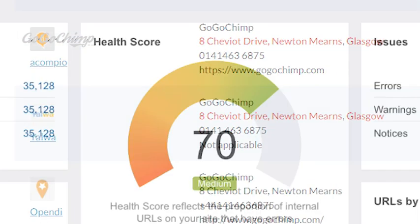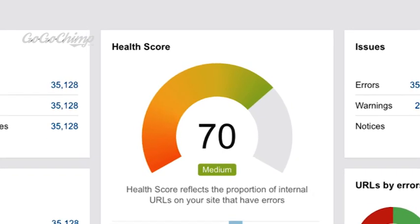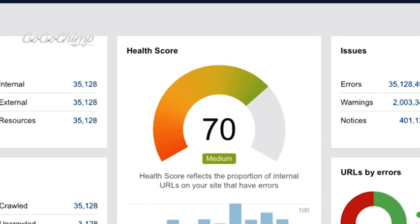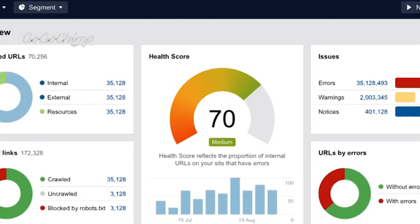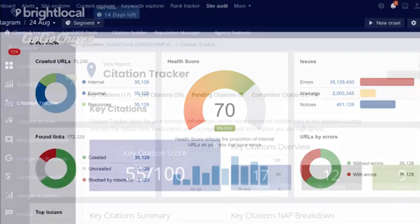Ahrefs helps with backlink checking, which is really important for finding not only your competitors' links, but also your own links as well. It also serves as an indicator of your website authority. Some of the key features of Ahrefs are competitor analysis, geo-research, and insight into the anchor text of other websites when they get backlinks.